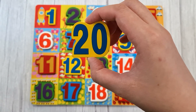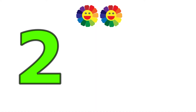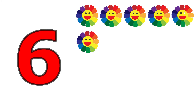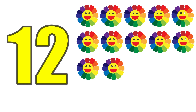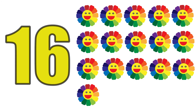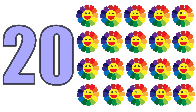Twenty, one, two, three, four, five, six, seven, eight, nine, ten, eleven, twelve, thirteen, fourteen, fifteen, sixteen, seventeen, eighteen, nineteen, twenty. Twenty flowers.